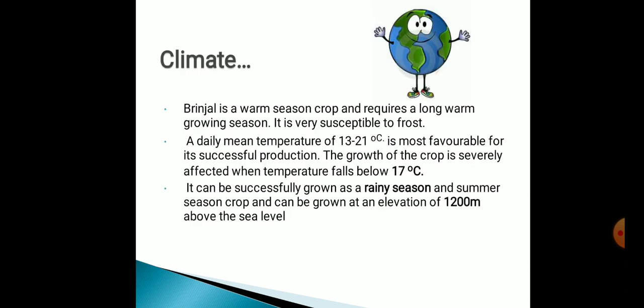Now, the climate favorable for the production of Brinjal. Brinjal is a warm season crop and requires a long warm growing season. It is susceptible to frost. A daily mean temperature of 13 to 21 degrees Celsius is most favorable for its successful production. The growth of the crop is severely affected when temperature falls below 17 degrees Celsius. It can be successfully grown as a rainy season and summer season crop and can be grown at an elevation of 1200 meters above sea level.